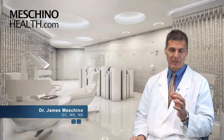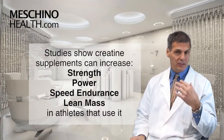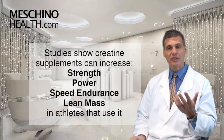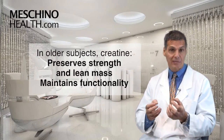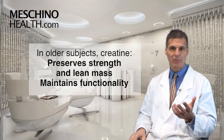Studies with creatine supplementation in the past have shown us that it can increase strength and explosive power, speed endurance, and lean mass in athletes. And later on we saw that people who are getting older using creatine can help to preserve their strength and their lean mass and make them more functional.